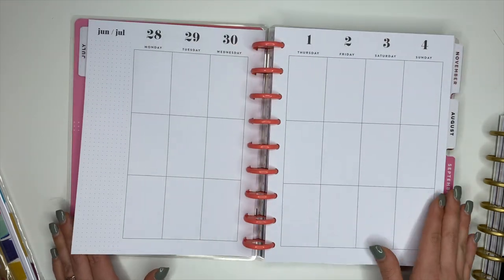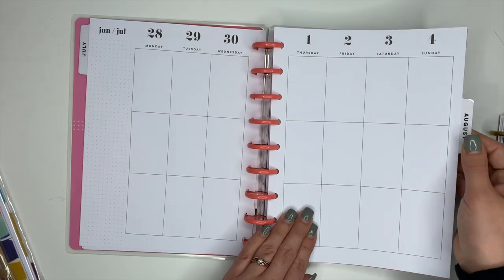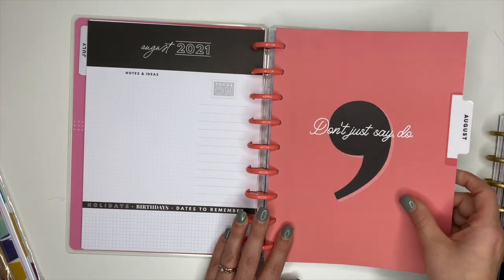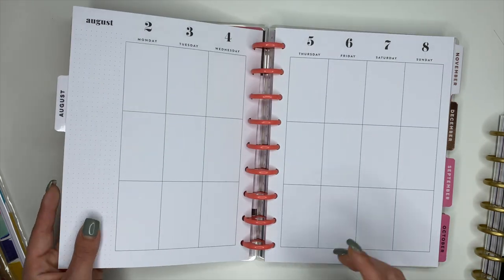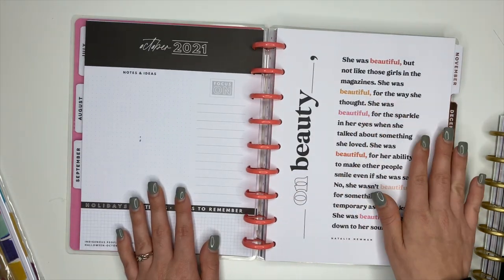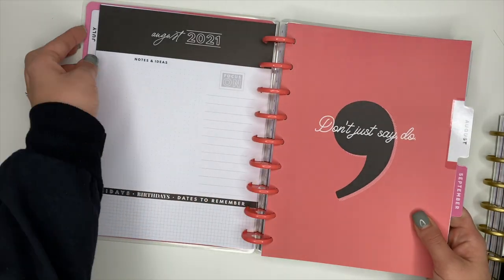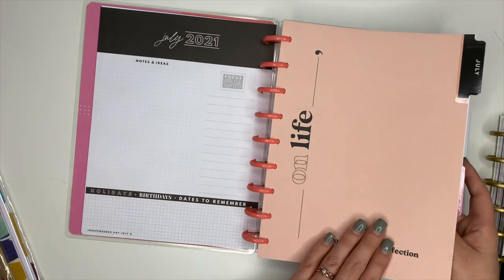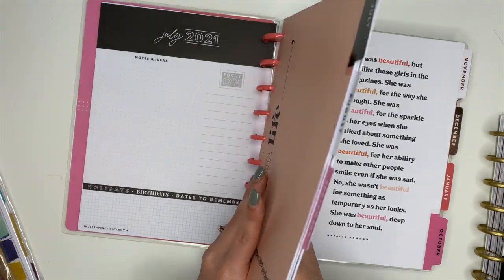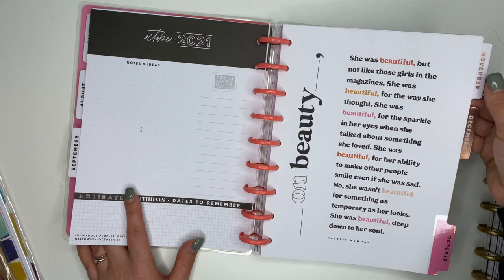The monthly section is very neutral and the weekly is also neutral with dot grid up the side — I love it! Here is August: 'Don't Just Say, Do.' The monthly and weekly stay the same format. September says 'Yes Girl Yes.' I'm already seeing a theme — the dividers reference: 'On Life: Progress Not Perfection,' 'On Beauty' with a long inspirational quote.